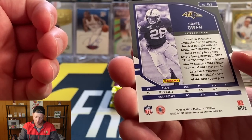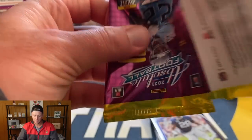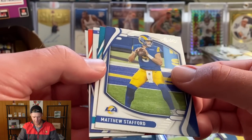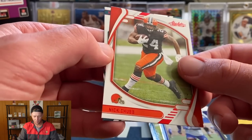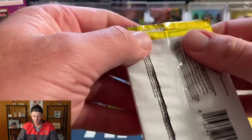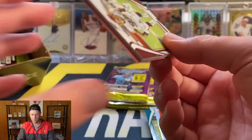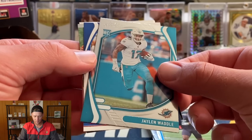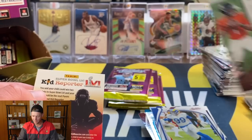Opening them upside down — looks like we might have another numbered card. Matthew Stafford, DJ Chark, Ernest Jones — I was wrong on that one. Nick Chubb, and our rookie red is a Devonta Smith. Not too bad. Chase Young, Tyson Campbell, Jalen Waddle, red Aaron Donald, and another Justin Fields — that's going to be an Introductions card.